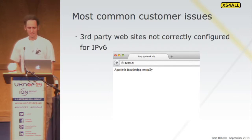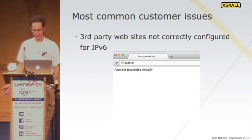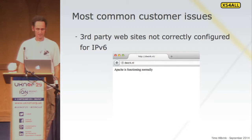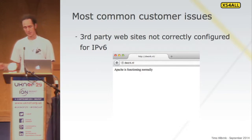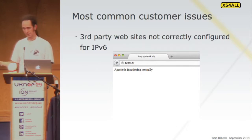A lot of people ask: we're going to always get support calls, what's going to break, we're afraid to turn it on because the internet is going to break and our customers are going to be unhappy. The most common issue we see is a website that's obviously not configured for IPv6 — you get the message 'Apache is functioning normally.' What happens a lot is that hosting providers turn on IPv6 in their hosting environment but don't tell customers to actually update their web server configuration.